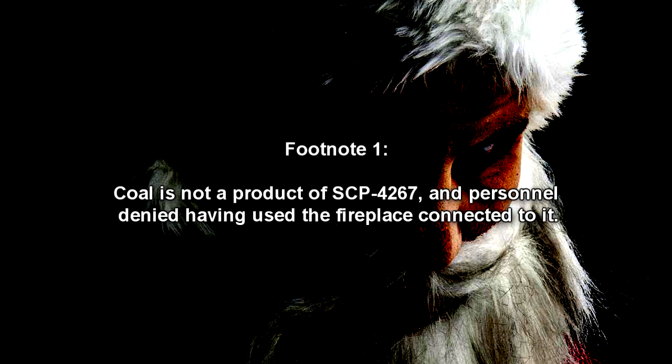It then escaped through the front entrance and into another residence nearby, which coincided with SCP-4267 collapsing inward from unknown forces. The owner of said residence later claimed the entity snapped its fingers before entering the house's fireplace and disappeared. A leather sack was discovered inside the remains of SCP-4267, containing additional non-anomalous items and a small amount of coal. Coal is not a product of SCP-4267, and personnel denied having used a fireplace connected to it.